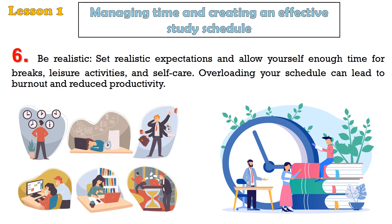Tip 6: Be realistic. Set realistic expectations and allow yourself enough time for breaks, leisure activities, and self-care. Overloading your schedule can lead to burnout and reduced productivity.